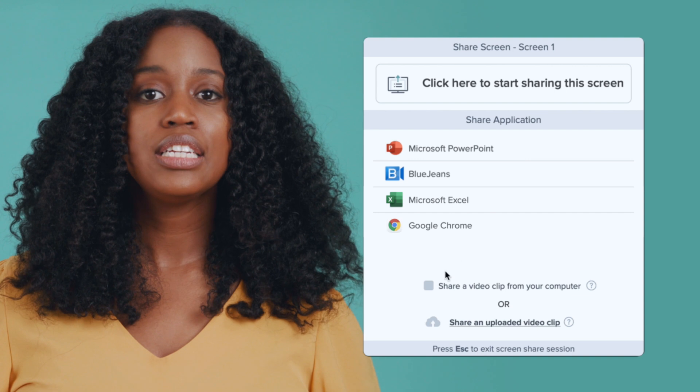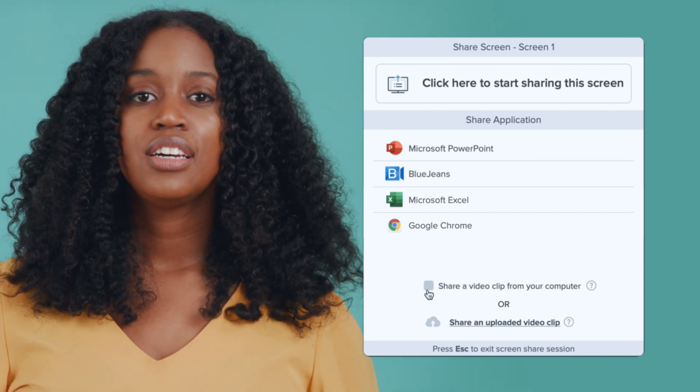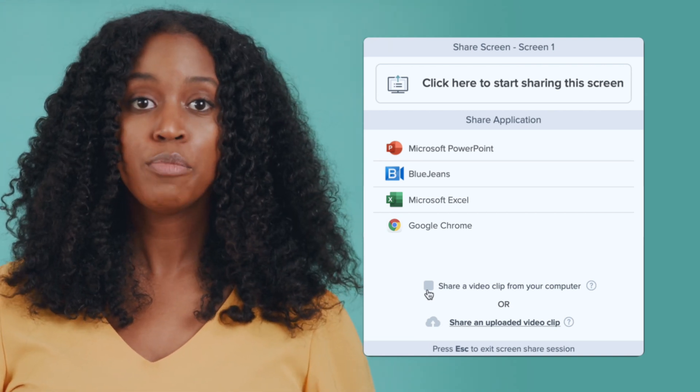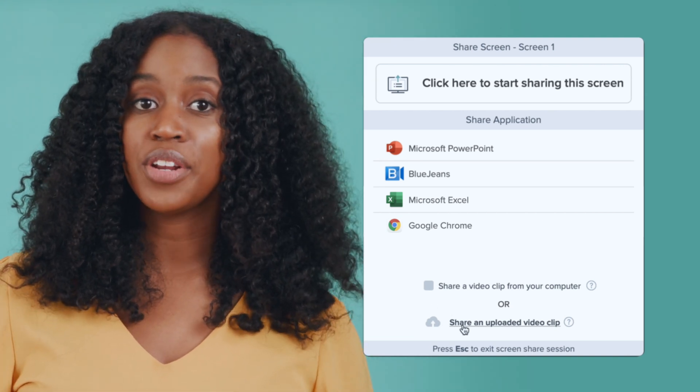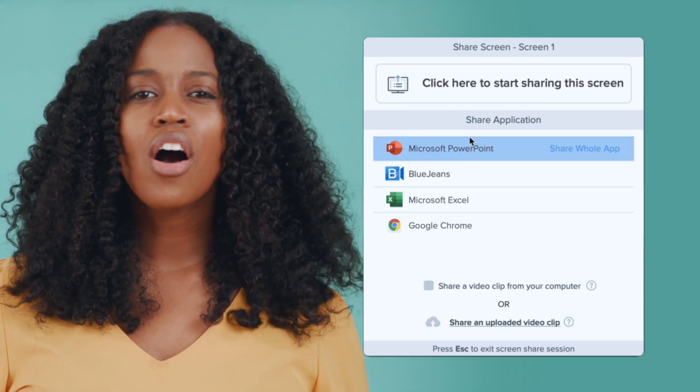The third option is specifically designed to provide a seamless experience when sharing video clips. Users can either share a streaming video with Share a Video Clip, or they can share an uploaded video clip for guaranteed flawless playback.